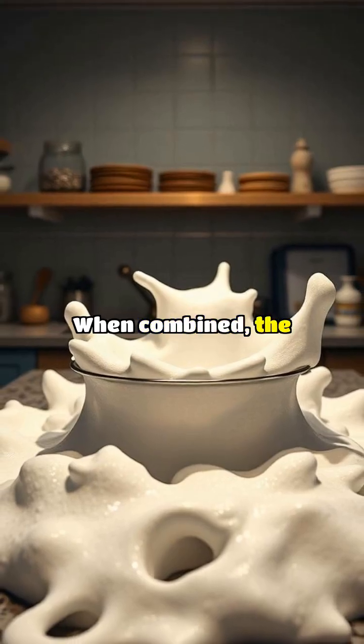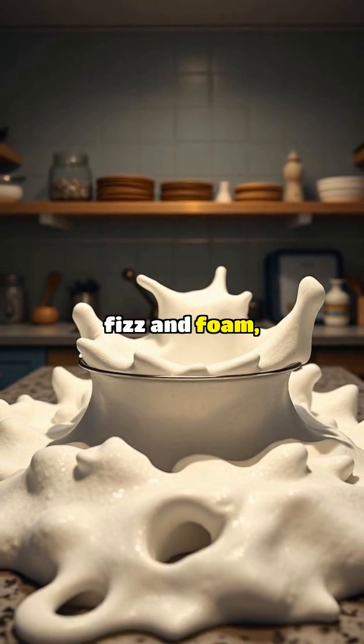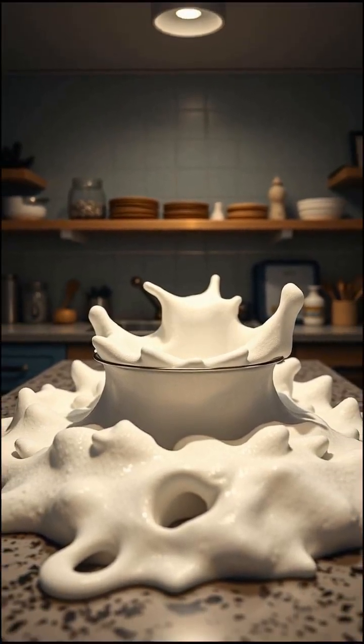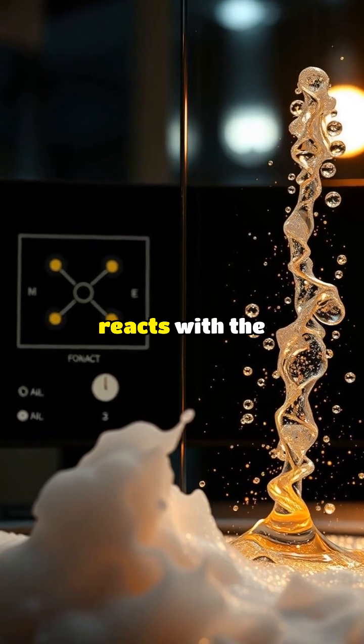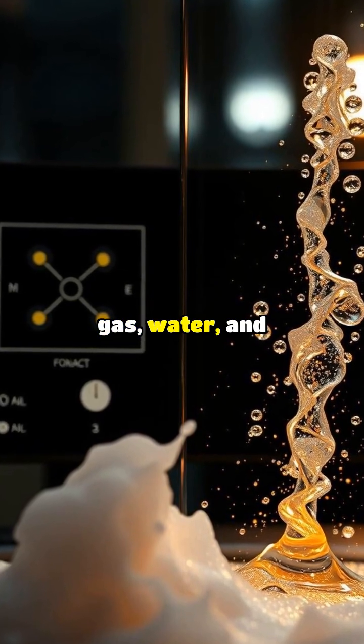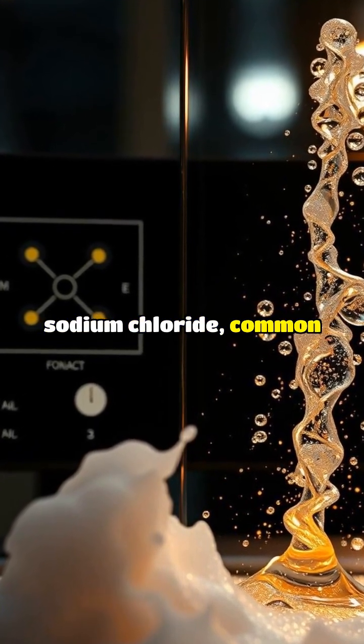When combined, the mixture begins to fizz and foam, releasing carbon dioxide gas and forming carbonates. The sodium bicarbonate reacts with the hydrochloric acid to form carbon dioxide gas, water, and sodium chloride, common table salt.